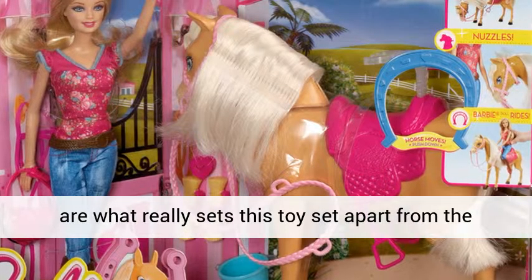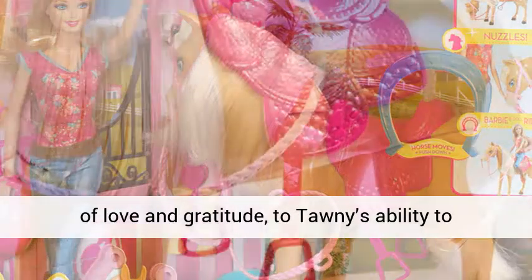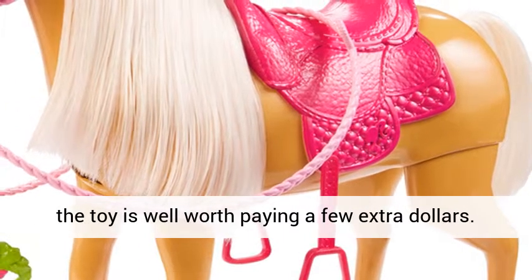The additional features are what really set this toy set apart from the rest. With Tawny's ability to nuzzle Barbie out of love and gratitude, to Tawny's ability to bend down and appear as though she is eating food, the toy is well worth paying a few extra dollars.